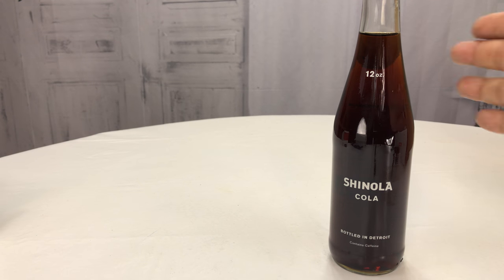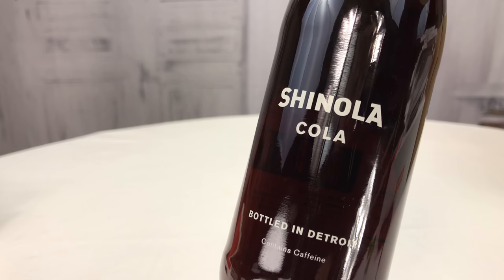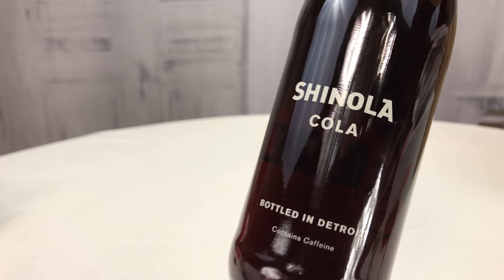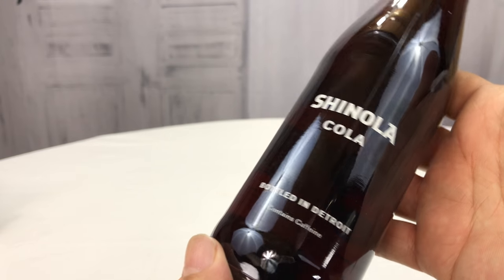What's up Panda Nation? Peter Von Panda here. I just acquired this bottle of Shinola Cola and I have actually really wanted to check this out for a long time. I ended up having to pay a few bucks for it because I bought it from someone — I don't know how they got it.